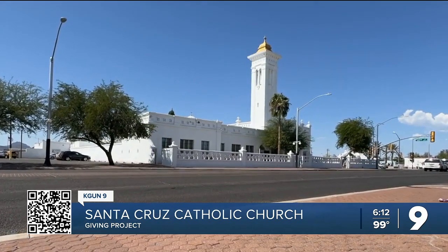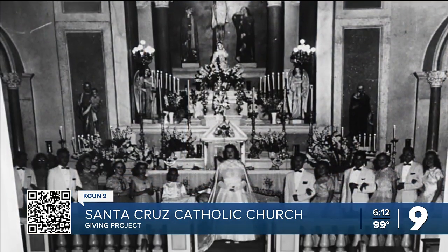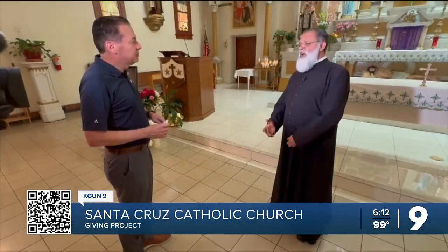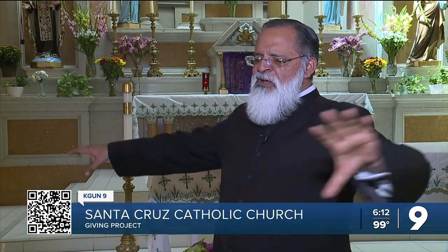Over the past 105 years, Santa Cruz Catholic Church has hosted countless baptisms, weddings, and funerals. Father Vasquez believes it is the heartbeat of the Southside. "You see Santa Cruz rising up out of the midst of all these things, and it's sort of like a beacon — a sign that no matter what's going on, the Lord is here in the middle of us all."